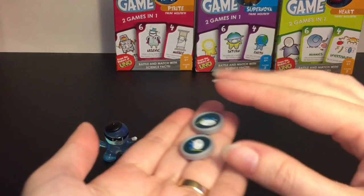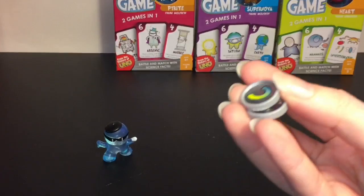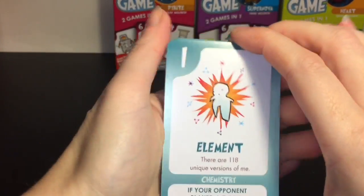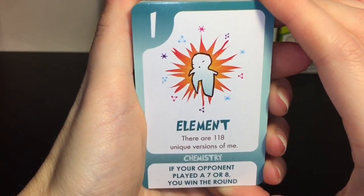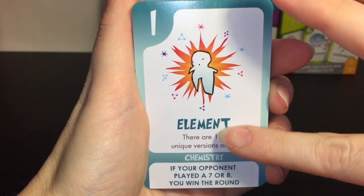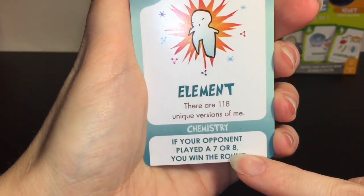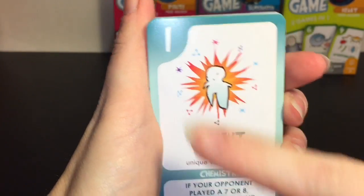It comes with two little flipping coins, heads and tails, just in case some cards in the battle game require you to flip a coin. Then you get your set of cards - you get two of each. First we have Elements: 'There are 118 unique versions of me.' I like how it tells you about the chemistry aspect of elements.